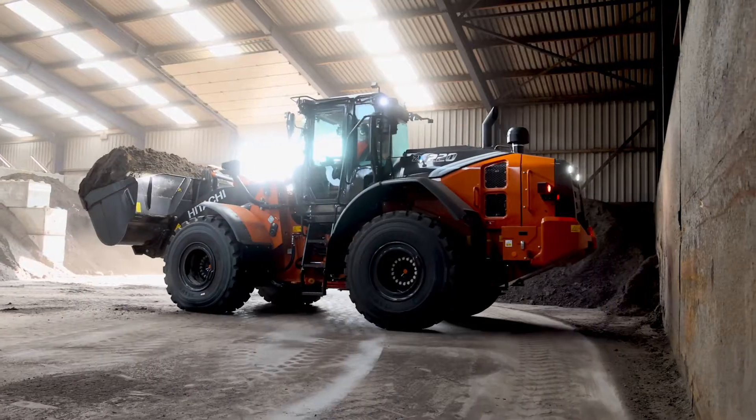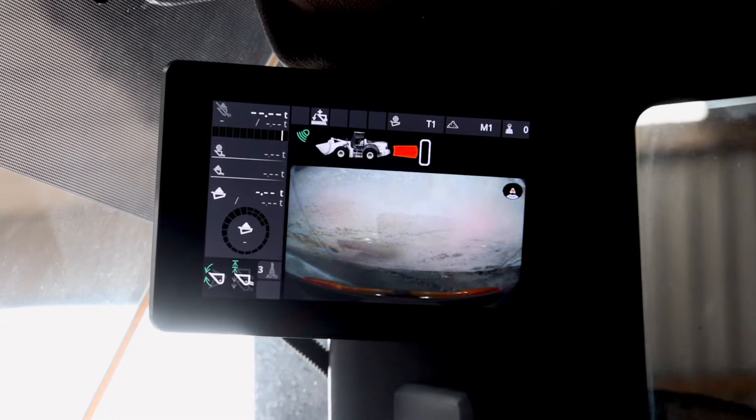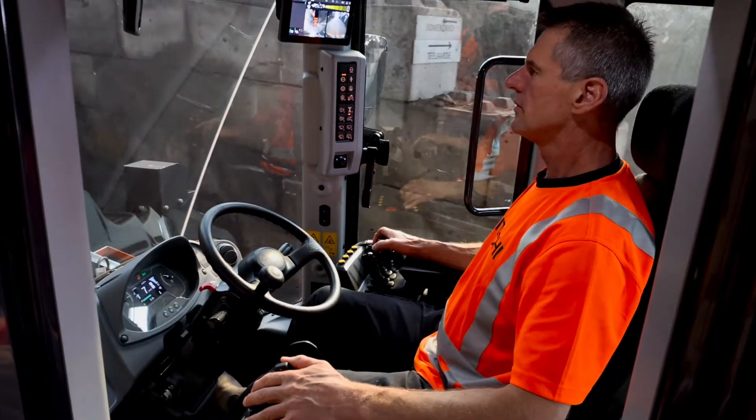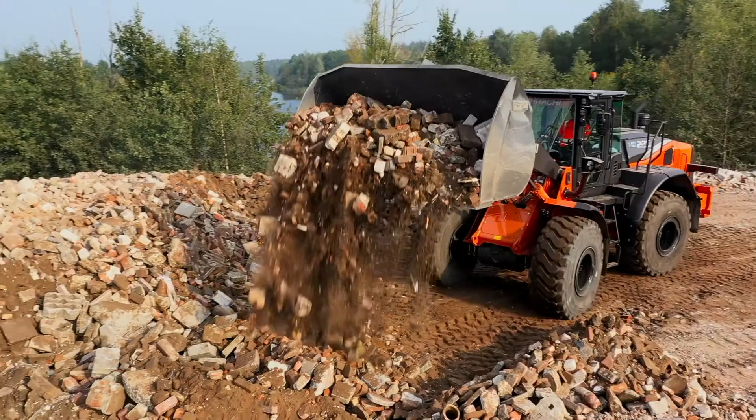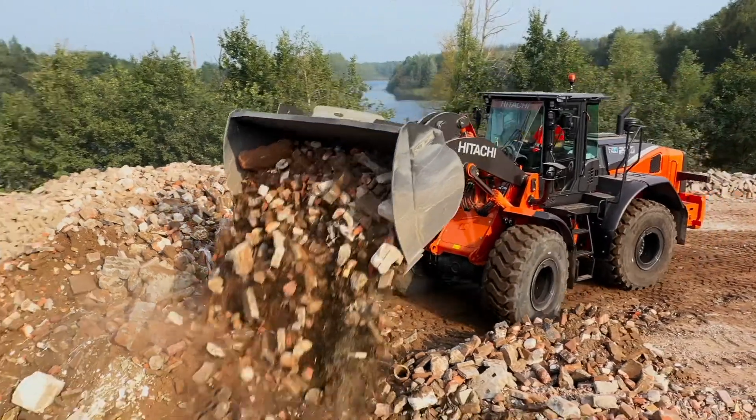To protect the safety of those around you and your machine from risk of collision, warning icons are displayed on the 8-inch monitor and a clear alarm sounds from the speakers.